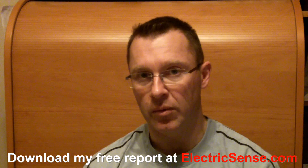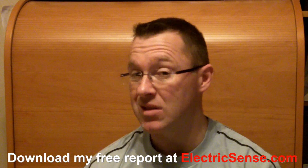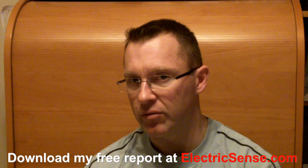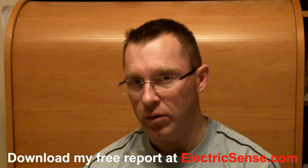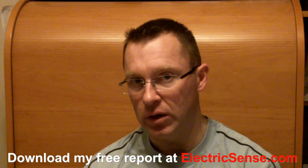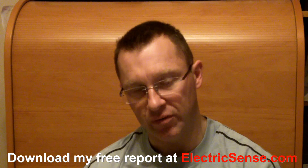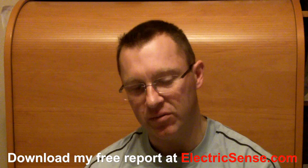So those are my 12 points on protecting yourself from cell phone radiation. Cell phone radiation is only the tip of the iceberg, as we are exposed to many other forms of radiation at home and at work — EMF generally is something you need to understand to protect yourself and your family. You can find much more information at my website, ElectricSense.com. My name is Lloyd, thank you for your time.